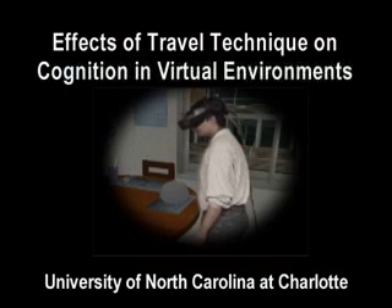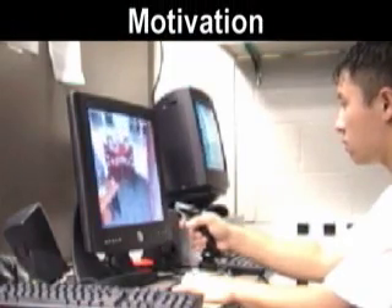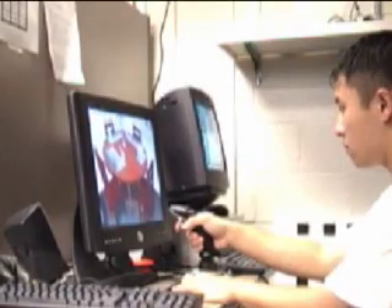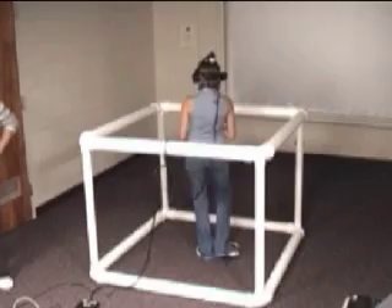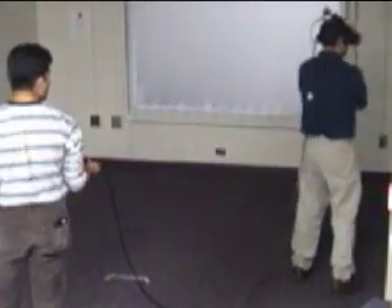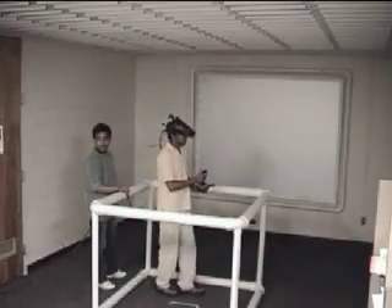Effects of Travel Technique on Cognition in Virtual Environments. The Future Computing Lab at the University of North Carolina at Charlotte. Numerous techniques have been implemented in virtual environments to allow a participant to move about a virtual space. Most of these approaches assume that the physical track space available to the user is smaller than the virtual space that is to be experienced.